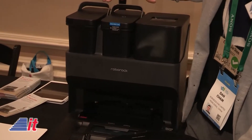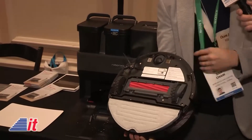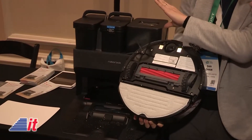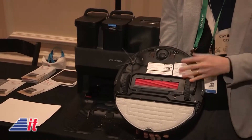That's in a nutshell how it works. So obviously it's very easy — you empty the dirty water and fill the fresh water tank. How often do you need to do that? The clean water tank supports up to 3,000 square feet of cleaning space, so it depends on how big your house is.